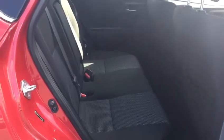Plenty of room in the back there. Isofix seats. Your seats split 60-40.